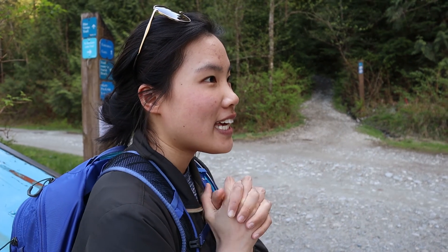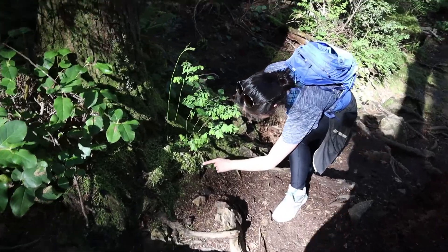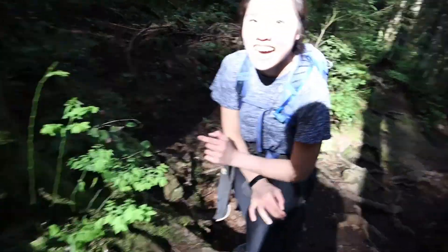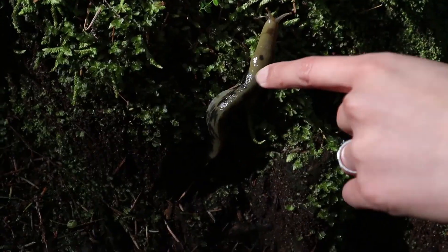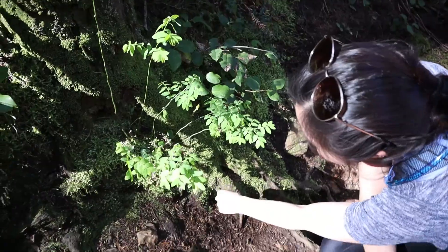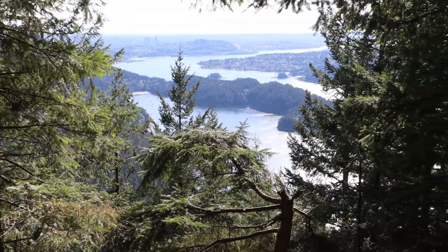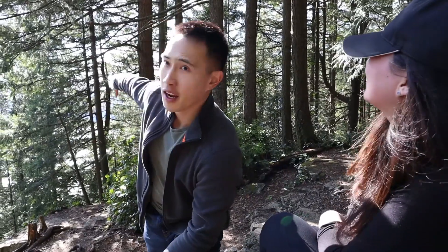It's a different starting point than last time but it goes throughout the mountain. Sharon found a slug — it's so huge! She's petting it. After revisiting some good memories, we've reached the first viewpoint. Just over there is Coquitlam and we can see Burnaby Mountain Park. We're pretty tired so we'll take a little breather before heading to the second viewpoint.